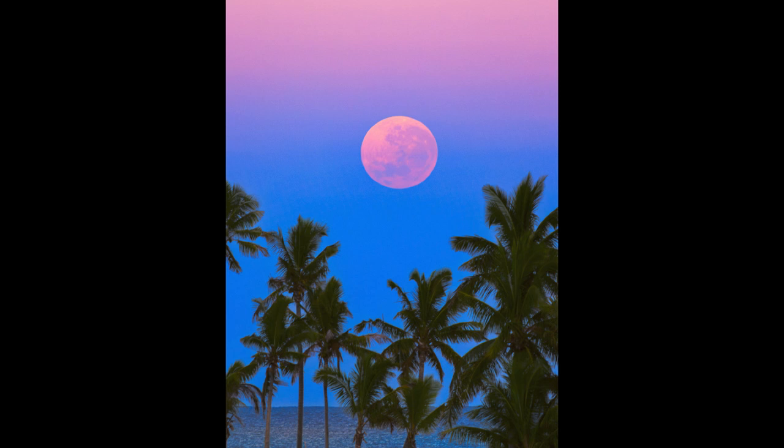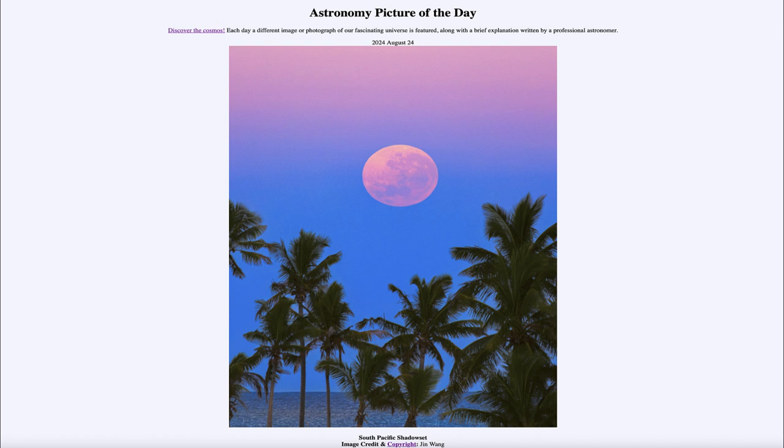Here we get to see, looking out to the southwest in Fiji, the moon setting as the sun would have been rising on the horizon behind the photographer. That was our picture of the day for August 24th of 2024, titled South Pacific Shadow Set.